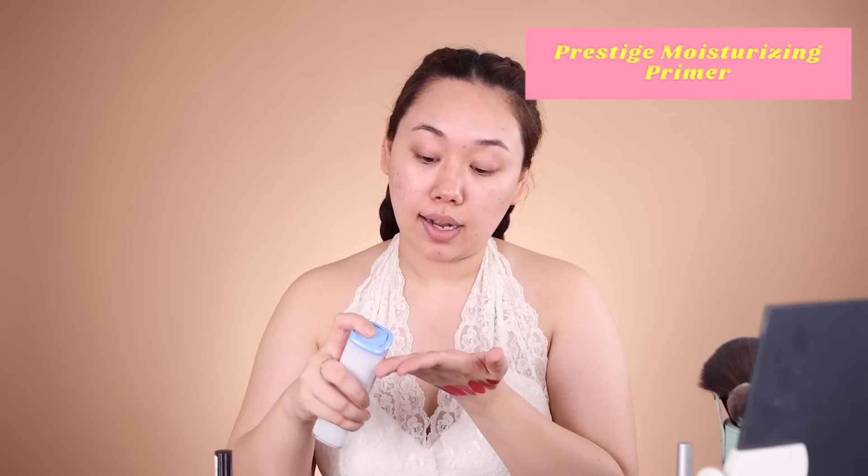I did not receive any base products from them, so I'm going to use my own base to be as fair to the products as possible. These are the two products I swear by currently: the Dior Backstage Foundation and the MAC 24 Hour Concealer. I've talked about both of these at length before. I'm going to put these on before we move on, which I'll do off camera.